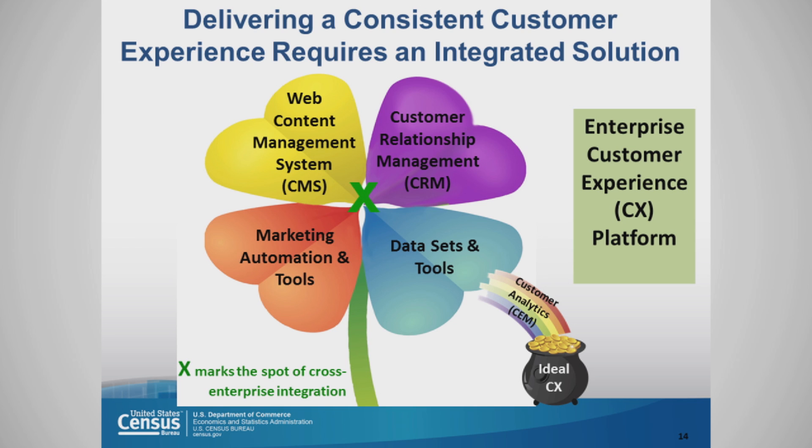Each one of these four components is very valuable, but not nearly as valuable as when all four of them are shared and integrated. At the Census Bureau, what we have done is taken all of the information from those four components and put them into what we call our customer analytics dashboard, so that we can see all of those experiences in one place.